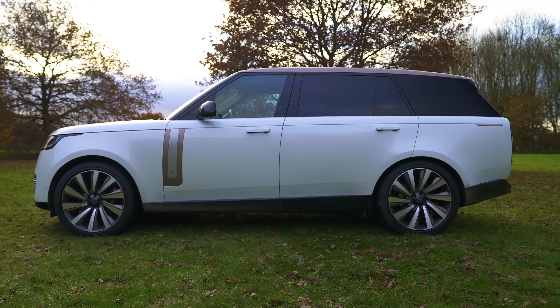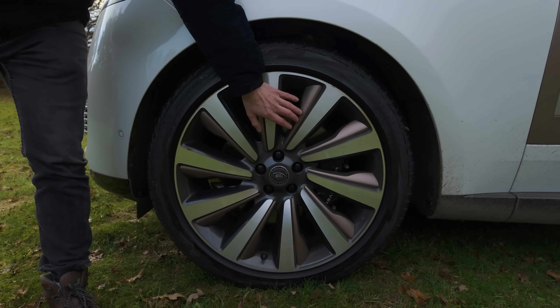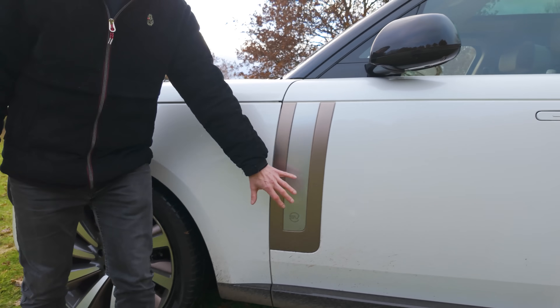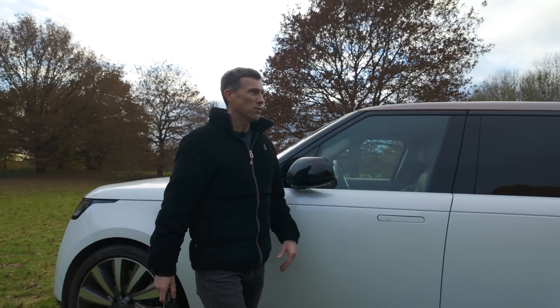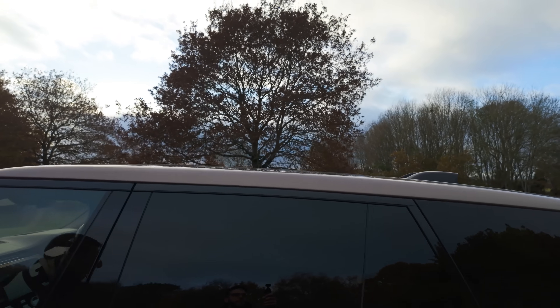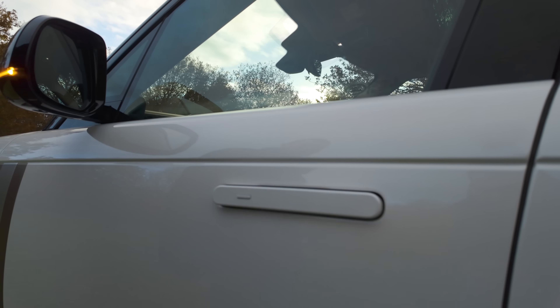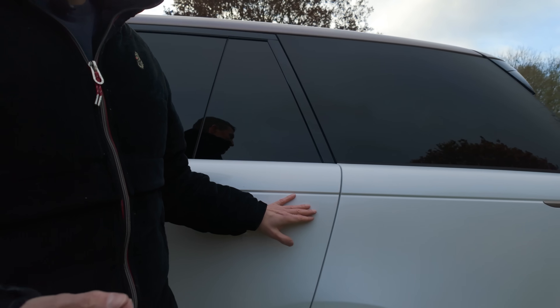Moving down the side, 23-inch alloy wheels with matching bronzy bits there and here. The way it slopes away to the rear just looks really cool. And we've got bronzy bits — proof it's a modern car. Pop-out door handles which go flush when you lock the car, to help with that sleek look.